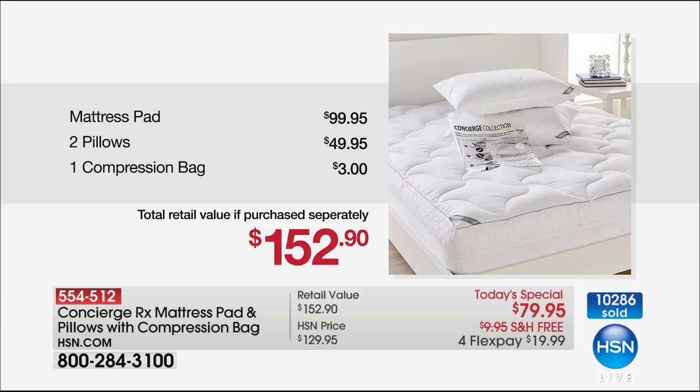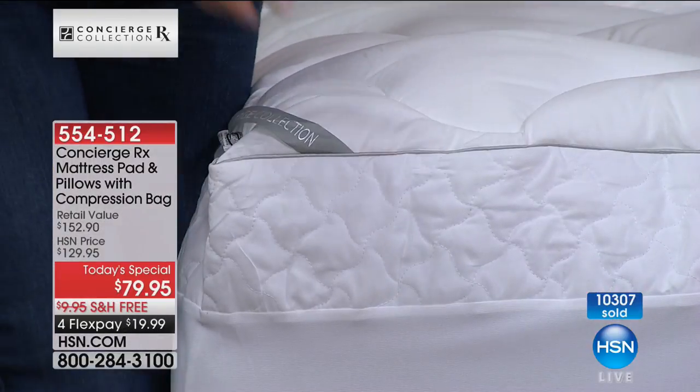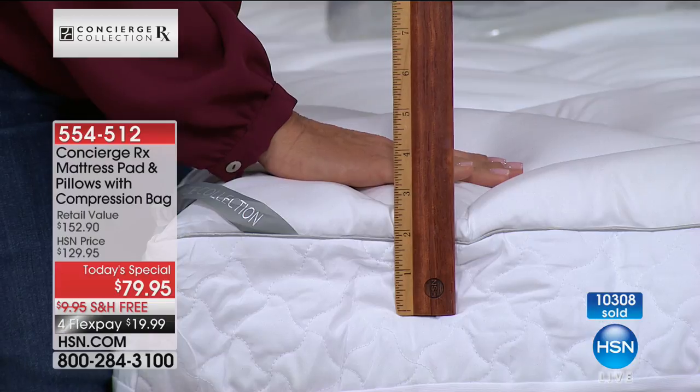The mattress pad value is $100 on its own — when you get it home, touch how soft it is, the loft is impeccable. The two pillows by themselves would normally be $50 because they're really good quality. You also get a compression bag and free shipping on top of that. It's completely hypoallergenic — a hybrid combination of a mattress pad and a fiber bed in one. It's microfiber so it's wrinkle resistant and shrink resistant. It has over a 20-inch deep skirt accommodation, machine wash tumble dry, and comes with a one-year warranty — but the quality means you'll have this for years.